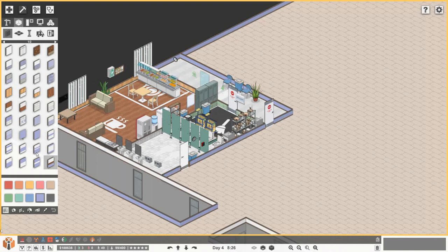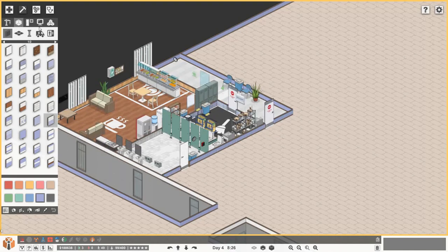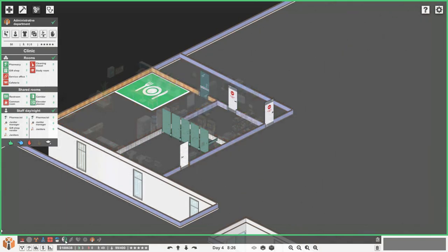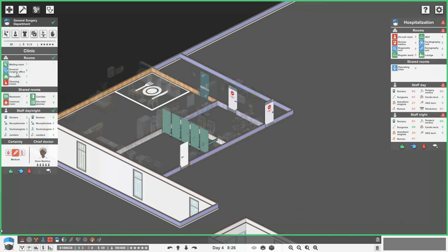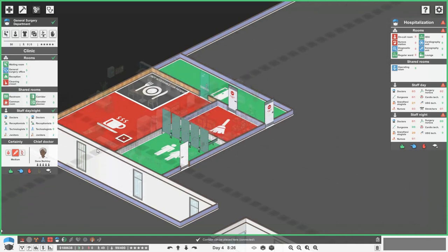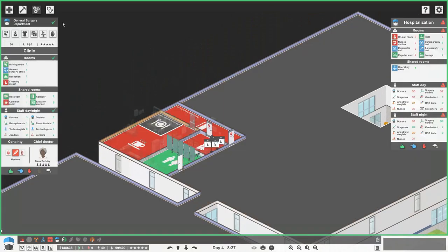We need to come in here and reassign these rooms: this is a common room, this is a restroom, that is a cleaning closet, and this is a staff-only corridor. That's that done.